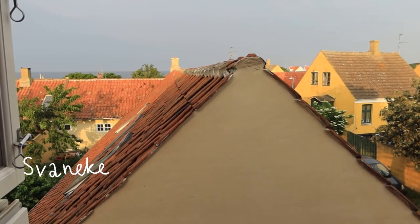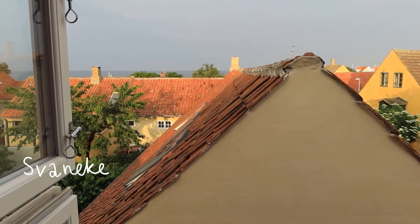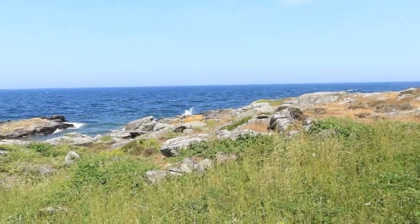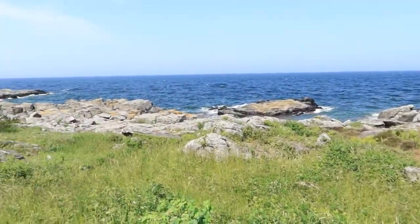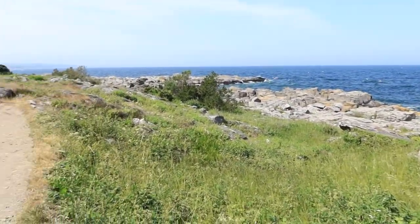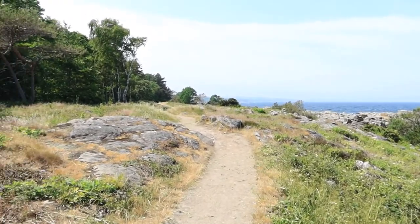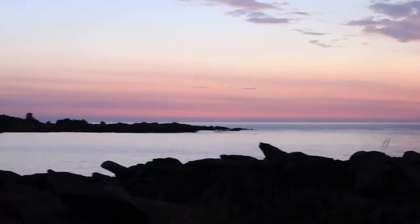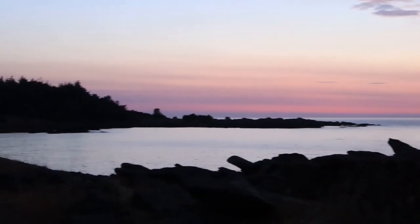Bornholm is quite famous for its unique nature and it's really like no other place in Denmark. It has that reminiscence of Swedish nature with both forests and rocks. One of the places that I really like to go is a certain route between the city of Svanike and Vistel, and this is the view from Svanike itself during the night time.